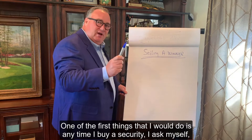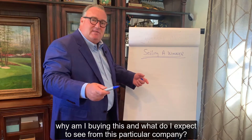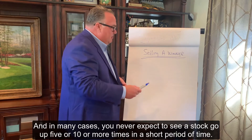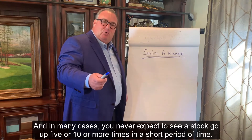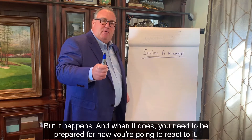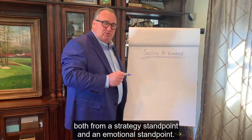One of the first things that I would do is anytime I buy a security, I ask myself: why am I buying this? And what do I expect to see from this particular company? In many cases, you never expect to see a stock go up five or ten or more times in a short period of time, but it happens. And when it does, you need to be prepared for how you're going to react to it, both from a strategy standpoint and an emotional standpoint.